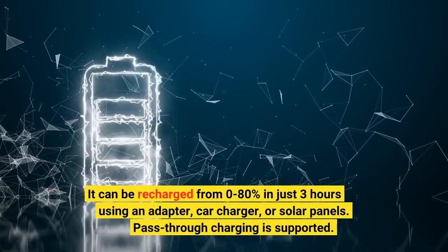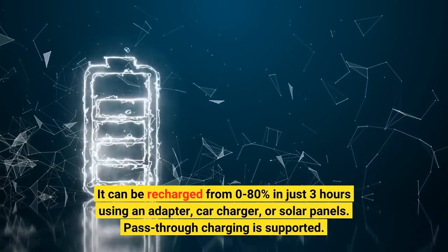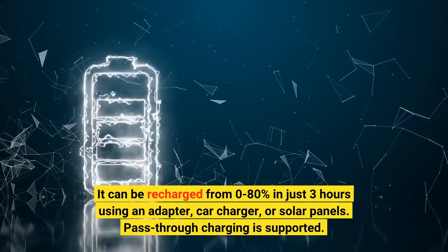It can be recharged from 0 to 80% in just 3 hours using an adapter, car charger, or solar panels. Pass-through charging is also supported.